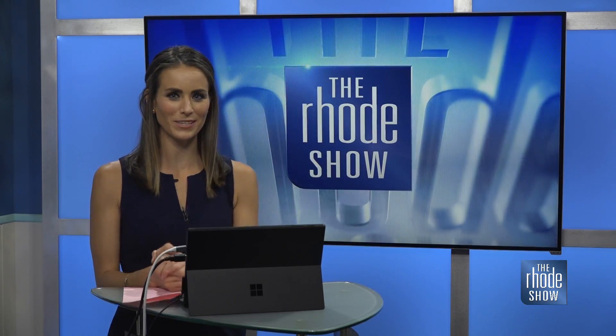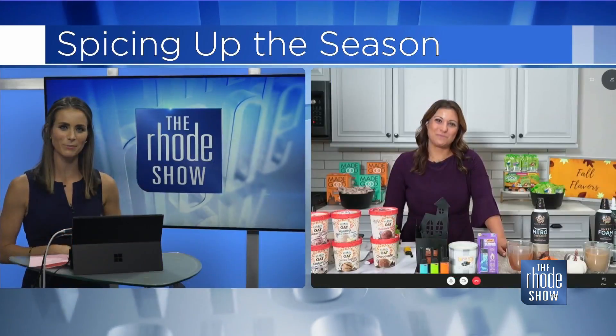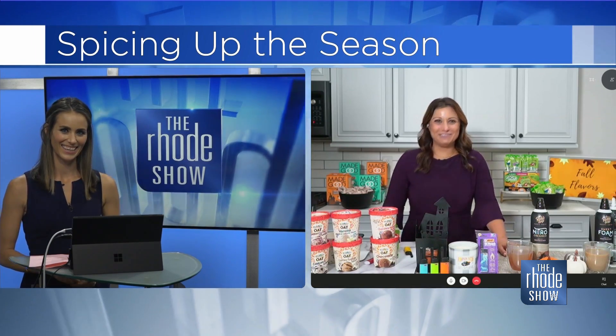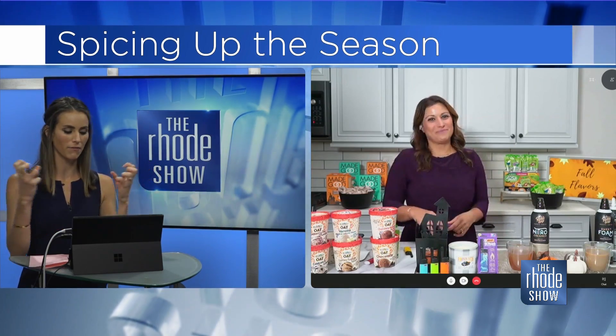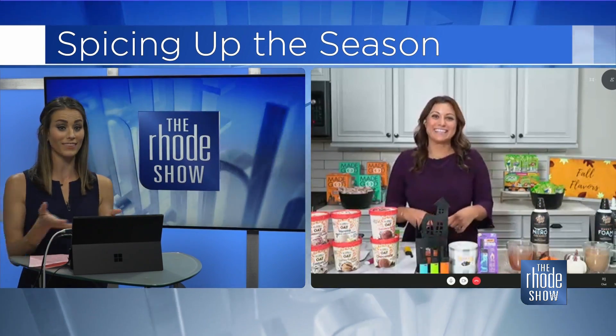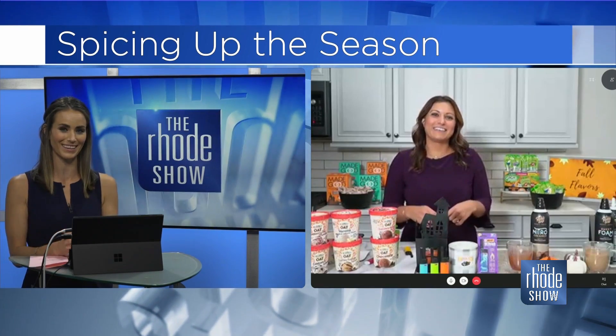Fall is officially here and joining us with ways to enjoy all the flavors of the season is lifestyle expert Limor Sus. Good morning. I love this time of year — I love breaking out the fall scented candles and having the whole house smell good. Let's start there because you have something we should probably add to our kitchen drawer for those candles.